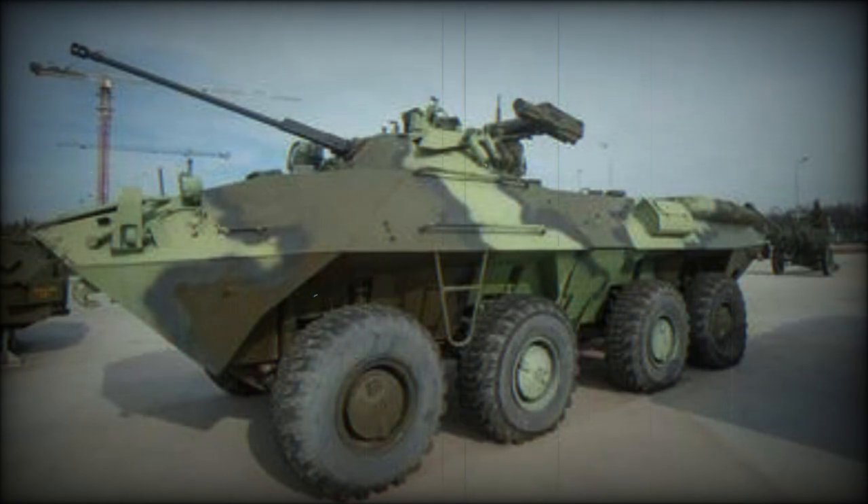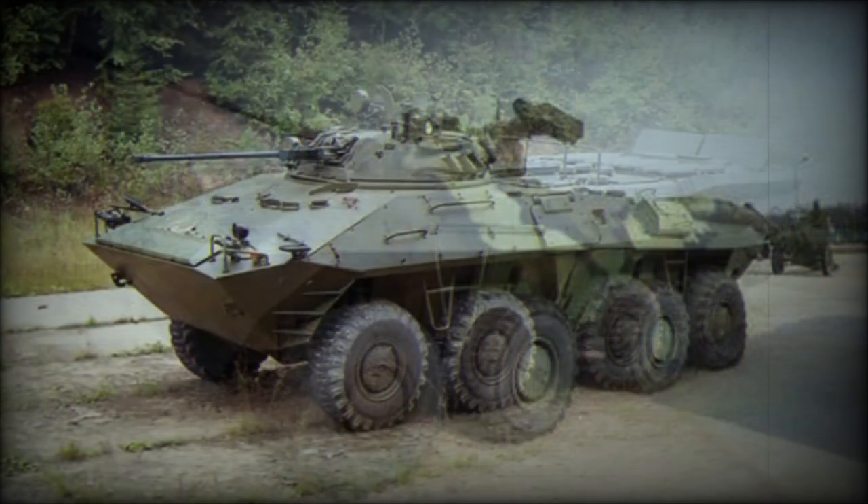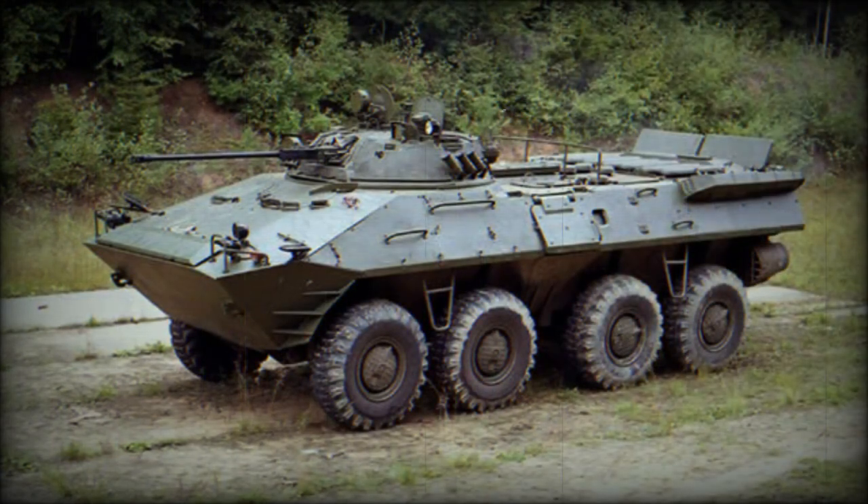The BTR-90 has the standard internal arrangement of the BTR family, with the engine compartment located in the hull rear. The driver is seated at the front of the hull, while turret controls and the troop compartment are located in the middle. The vehicle has increased external dimensions as well as internal volume, and can carry loads up to 7,000 kilograms in place of troops.